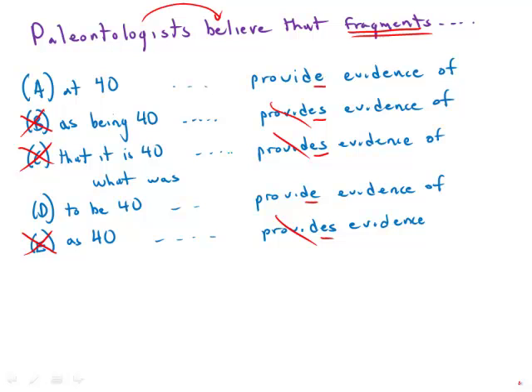And incidentally, answer choice C looks like someone who's trying to win a contest for making it as long, awkward, and wordy as possible. So C is definitely out.